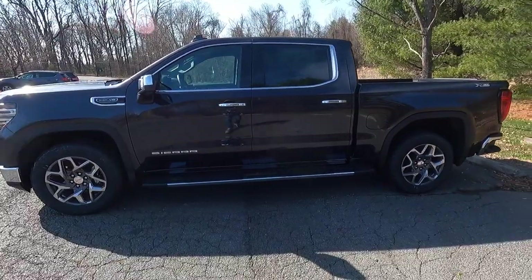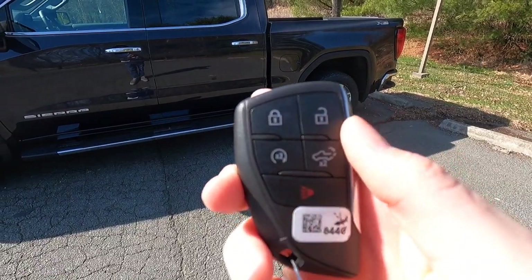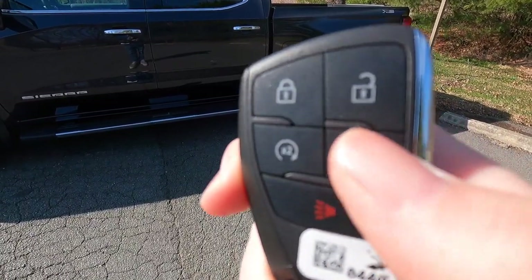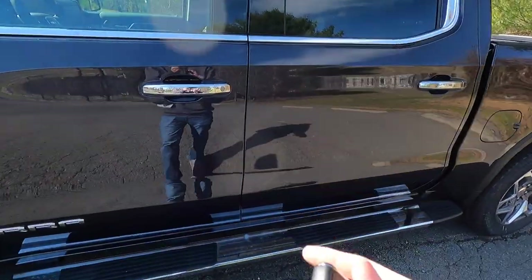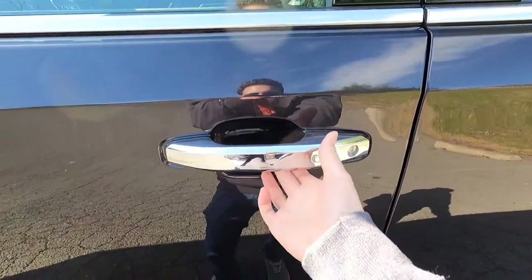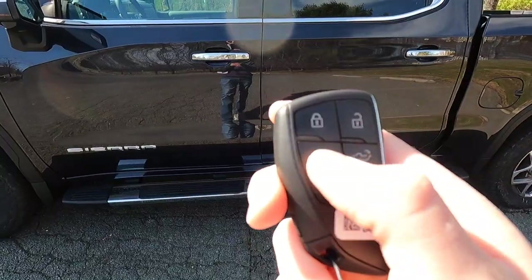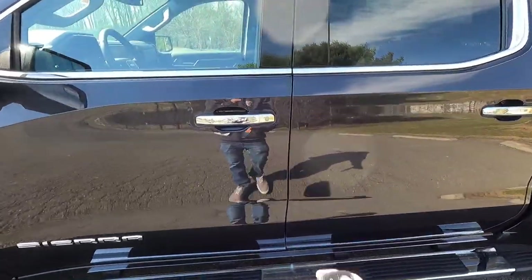Moving into the interior, let's look at the key fob. You get your unlock and lock functions, and you can remote start the vehicle by pressing that button twice. You can also drop the tailgate by pressing that button twice. You get keyless access — just have the key fob in your pocket, walk up to the vehicle, press the button, and it unlocks. Let's remote start it: press and hold, then press again — and the 5.3-liter V8 roars to life.